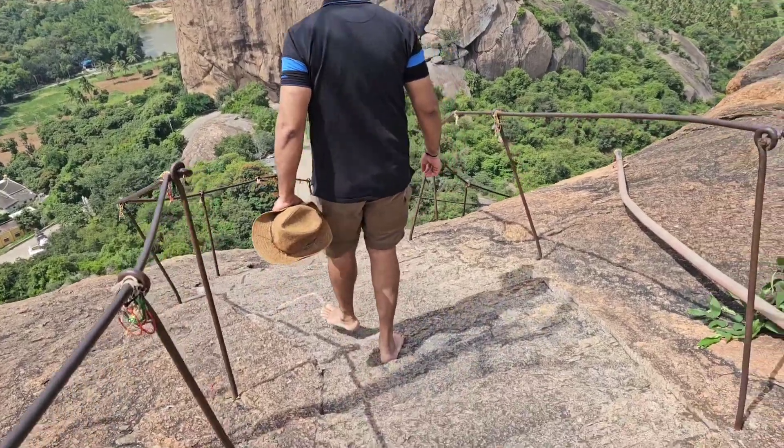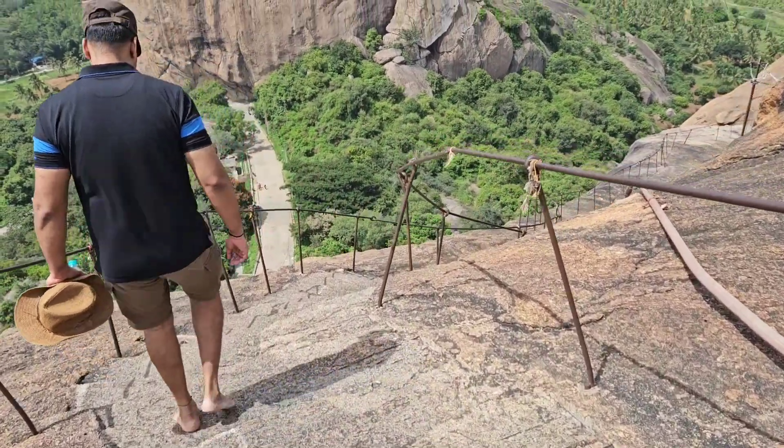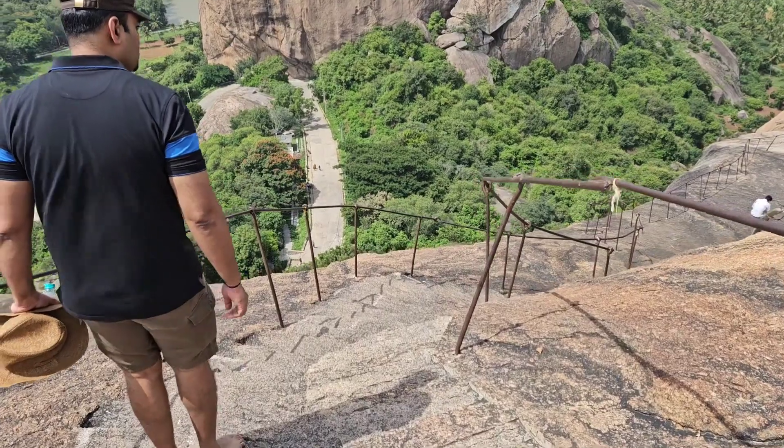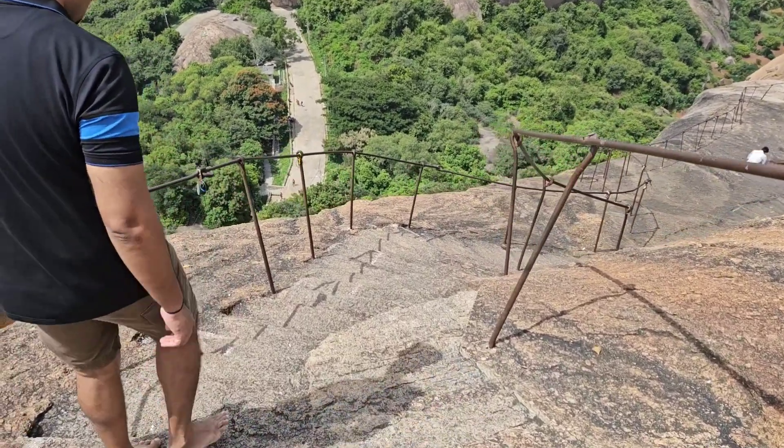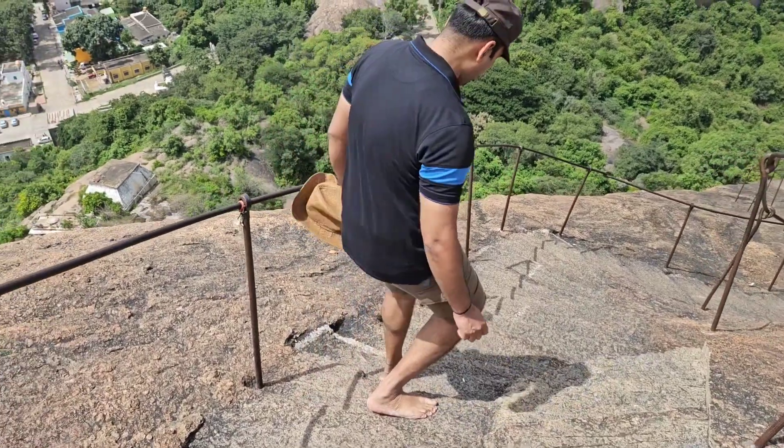We are on the way down. This is a different path though, and it doesn't have cover. It's the same with support — there are steps carved out of the stone.